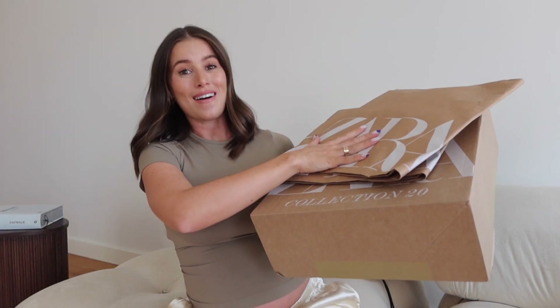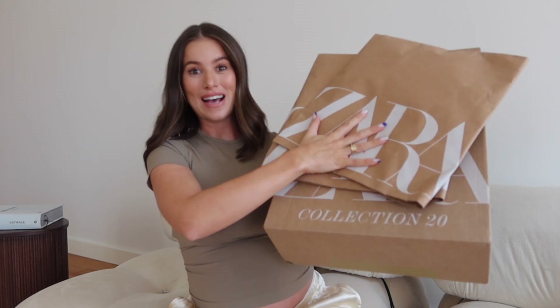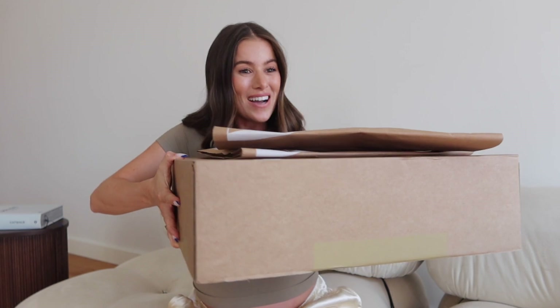Hello and welcome back to my channel! It has been so long since my last haul. I know they're your favorite, so I have bought a few bits for autumn/fall — some dresses, some blazers — and I'm super excited to open these, show them to you, try them on. Let's get started and open up these boxes.